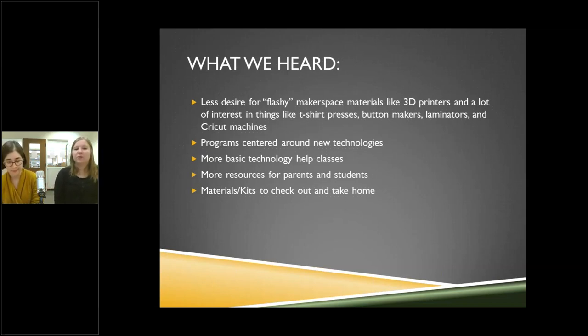Every time we do a Teen Advisory Board meeting, people are always showing Pinterest crafts. But when I asked if they wanted to do something software-related — record a song or make a movie — they said 'how could we do that?' because you can do it with a laptop, and they didn't realize it. Similarly, adults didn't realize they could do crafts at the library. We're really glad we've been having these conversations.